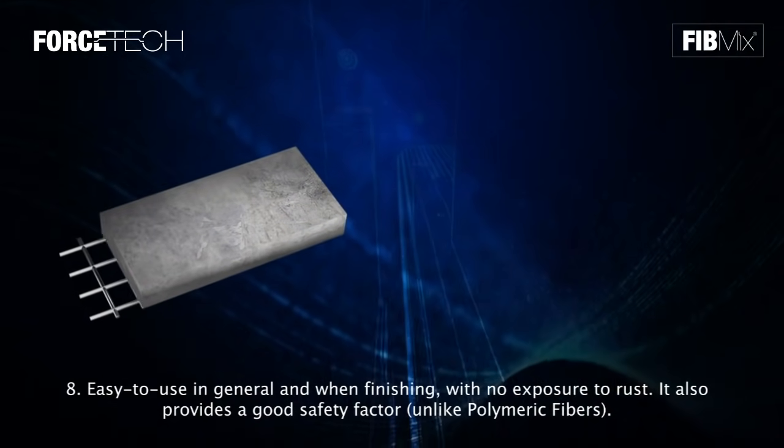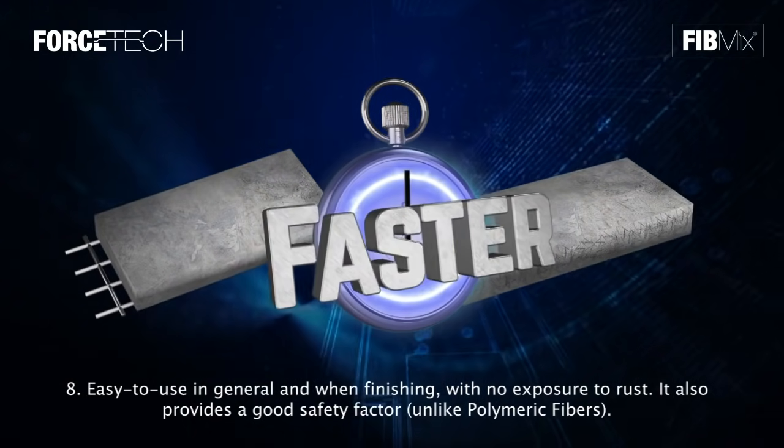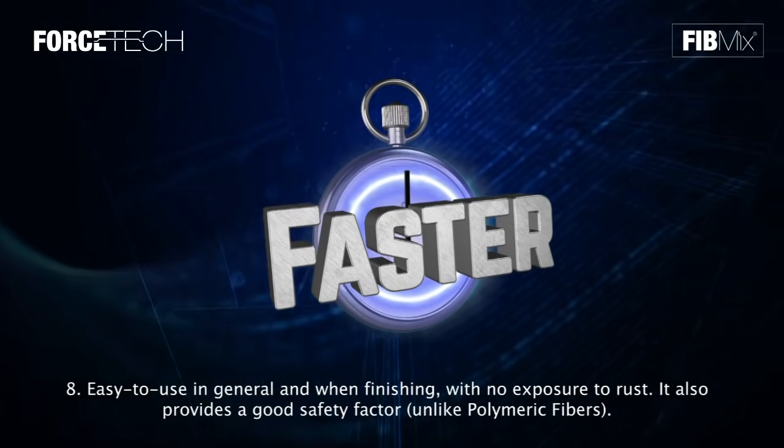Eight: they are easy to use in general and when finishing, with no exposure to rust. They also provide a good safety factor, unlike polymeric fibers.